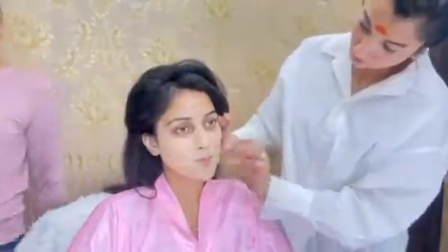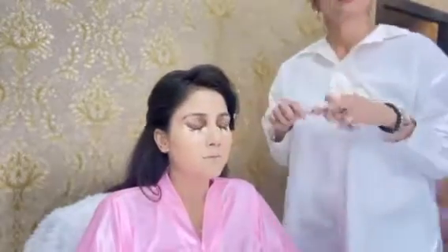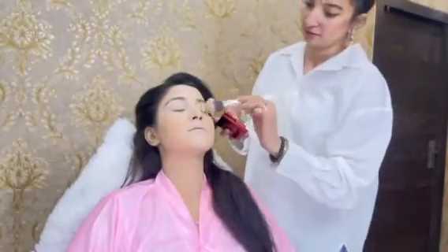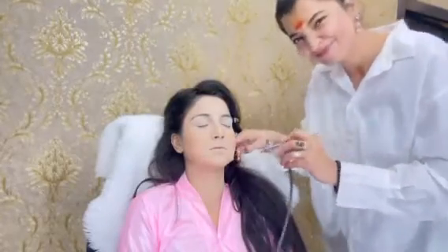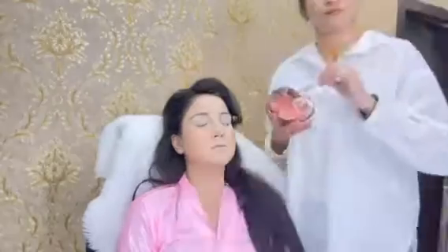So the shoot for today is with Madan Women — we have collaborated for this shoot. The look that I'll be creating is going to be very subtle and nude makeup, which is the trending look these days. And then I'm airbrushing to lock the foundation so that it stays for long.